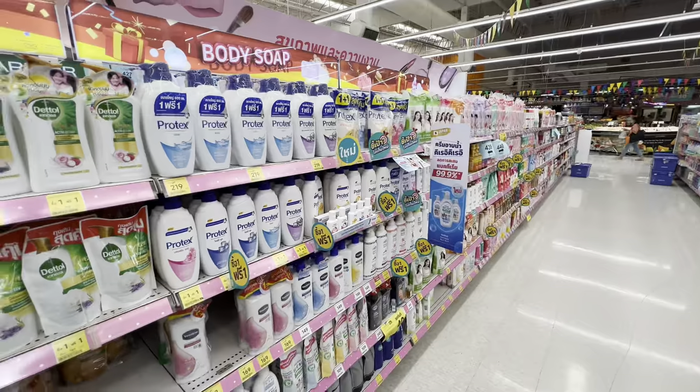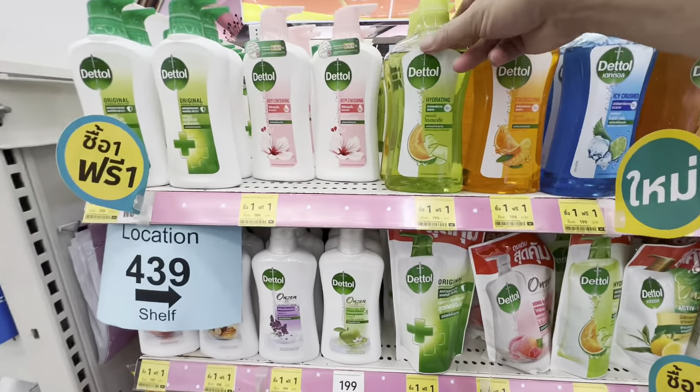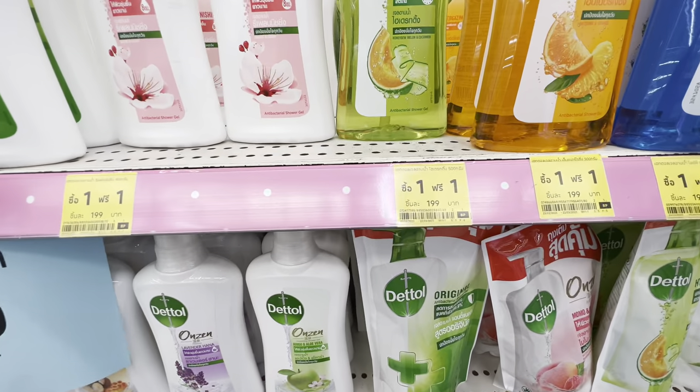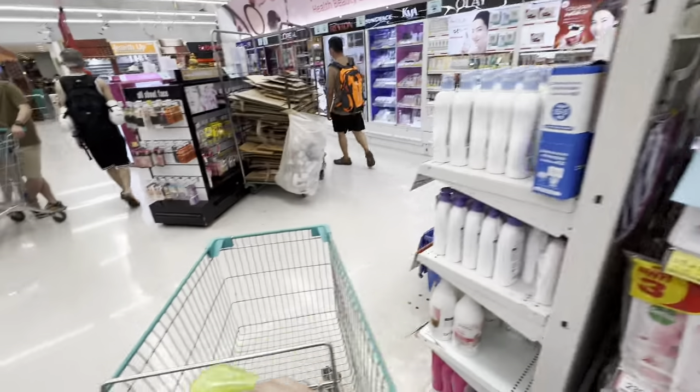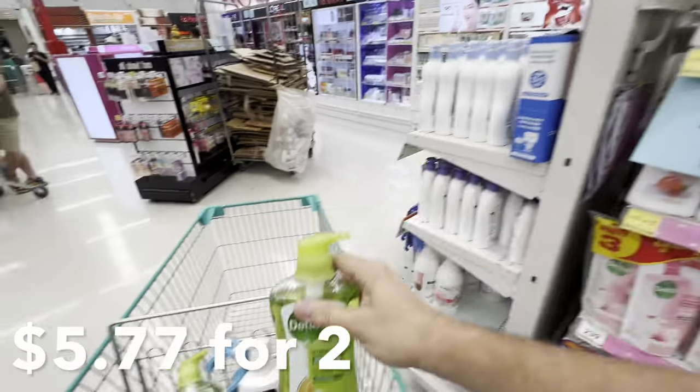Right now I'm looking for body wash and I can't find it. Found a giant aisle of body wash, and I found the one I like — this Dettol cucumber melon, whatever it is — buy one get one free for 199 baht, which is right around seven dollars for the pair.